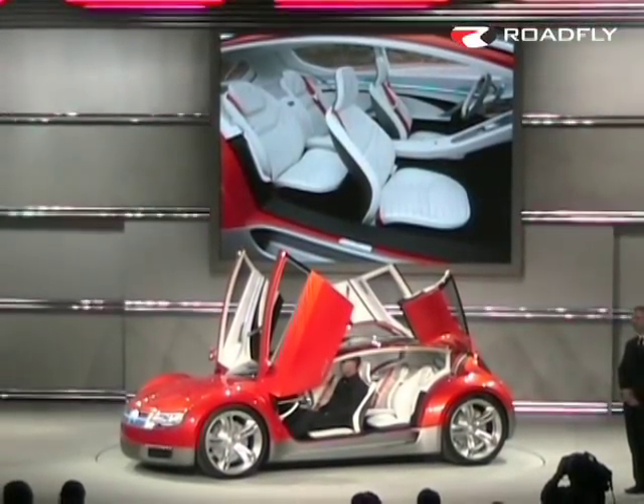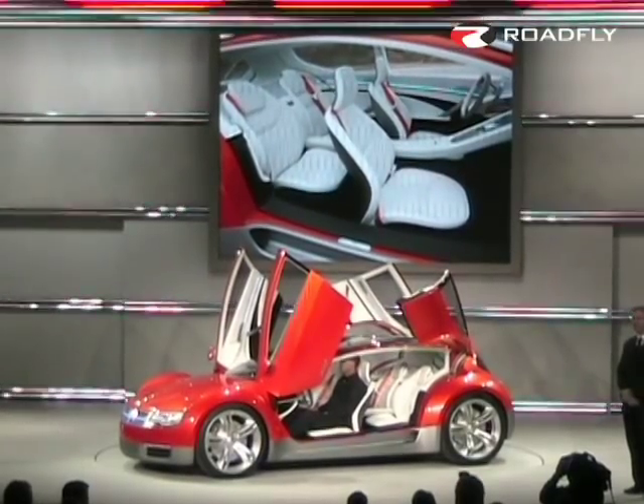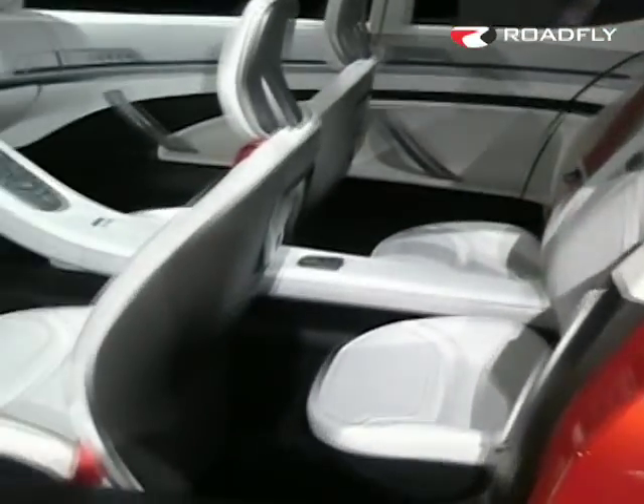Please notice the four individual thin technology sport seats with orange accents, stitching, and seat belts, the edge-lit cluster, and the fixed hub steering wheel.